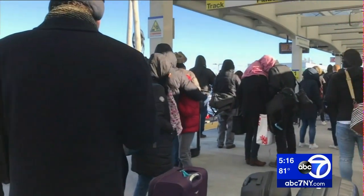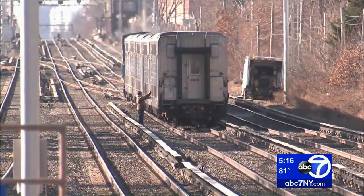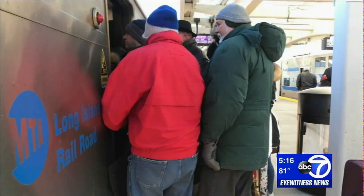Cracks can also cause massive train delays. Last December, a broken rail left LIRR passengers waiting on the platforms during their rush hour commute.